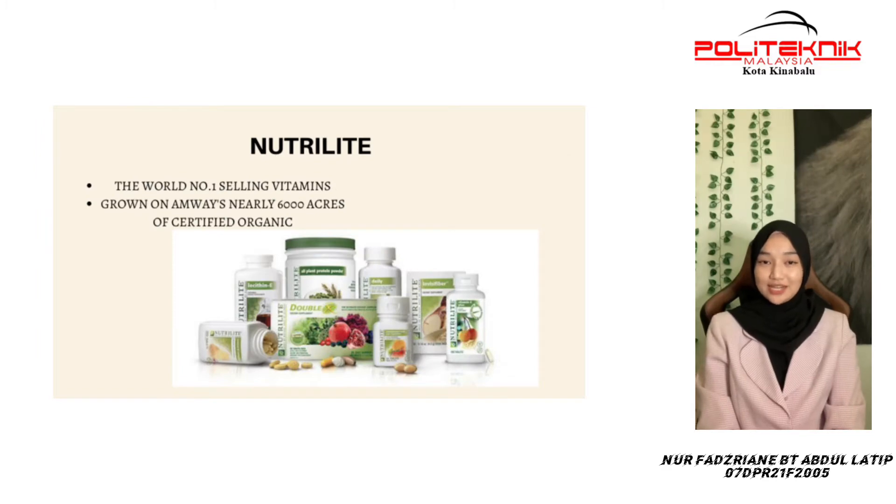Some of Amway's leading brands is Nutrilite. Nutrilite is the world's number one selling vitamins and dietary supplement brand, featuring plant-based ingredients grown on Amway's nearly 6,000 acres of certified organic farms in the U.S., Brazil, and Mexico.